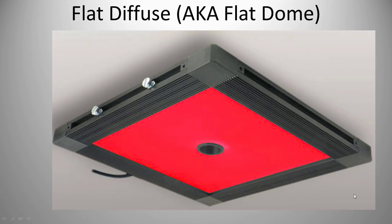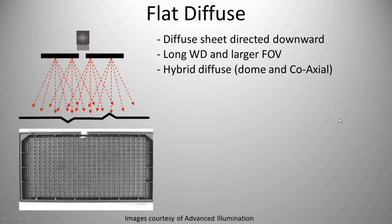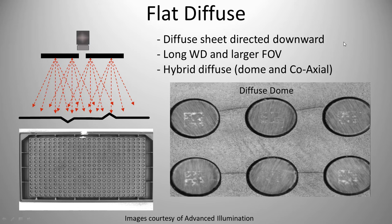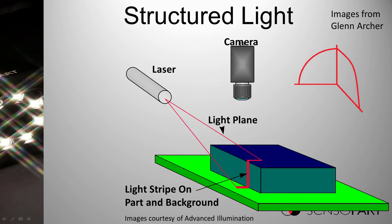Next, a flat diffuse light — really a misnomer. It's an array of LEDs behind a diffusing material (like UHMW) to scatter the light. Compared to the dome, it takes less room and has a longer working distance — your camera can be further away. Example: metal pucks on a tray with a 2D code. Bright field — you can barely see the code. Dark field — better. Diffuse coaxial — not so good. Dome light — actually quite bad, no chance of reading those codes. But a flat diffuse light is the best in this example.